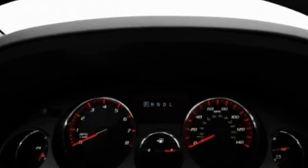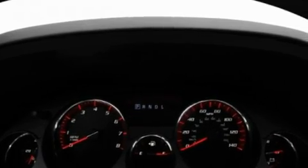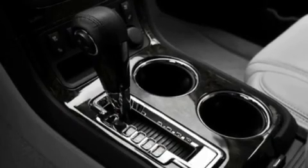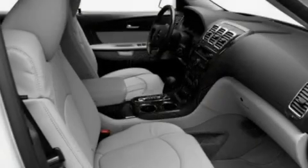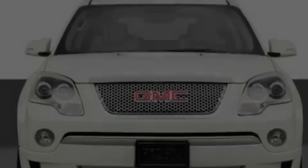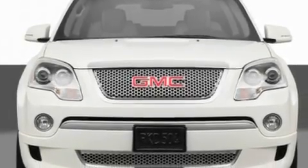Its top features include memory settings for the driver's seat positions, so you can recall your favorite position with the push of one button, a sunroof, a navigation system, ten perfectly positioned speakers, leather seats, performance tires, chrome wheels, a low tire pressure indicator, a cool passenger seat, and an anti-theft protection system.